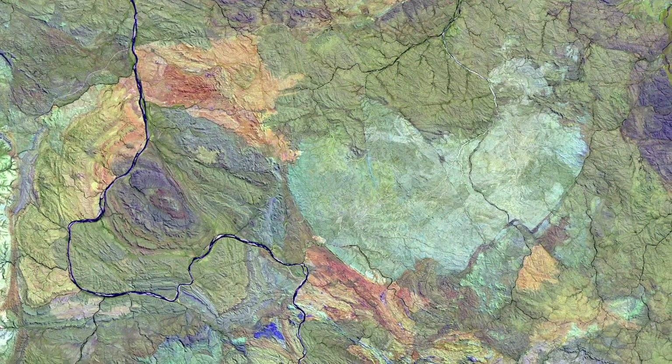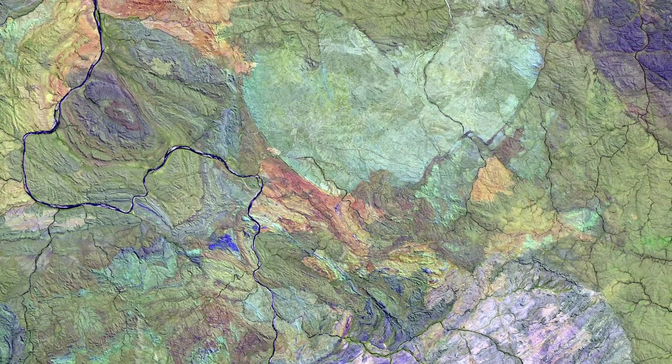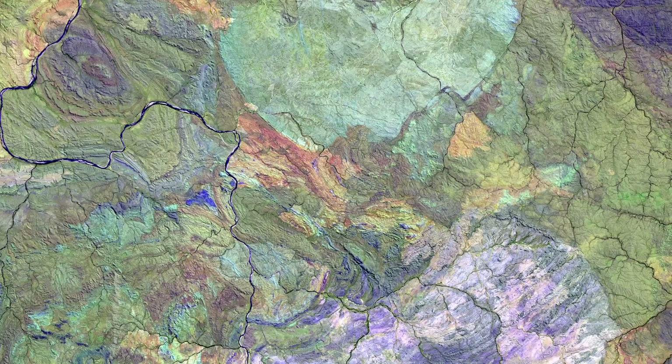The landscape is wrinkled with rocky, dune-like structures and cut by a network of rivers, like veins in a leaf.